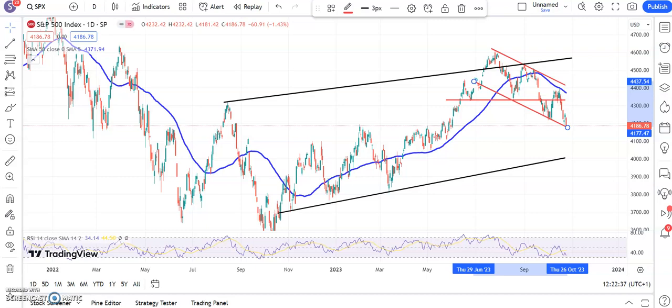Hi, this is Zach here with the US chart breakers at Zach's Traders Cafe for Thursday the 26th of October.